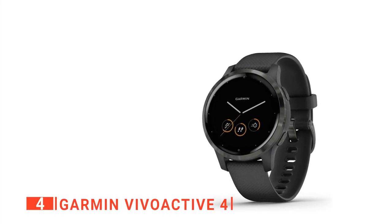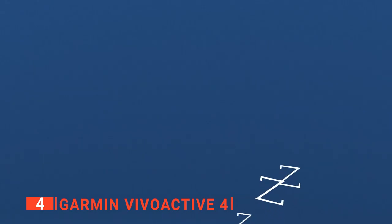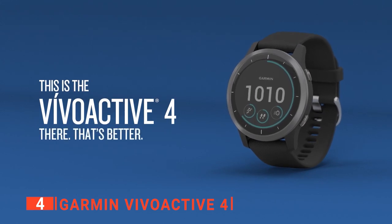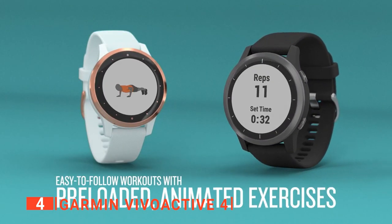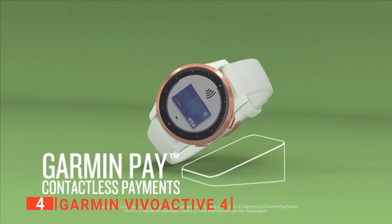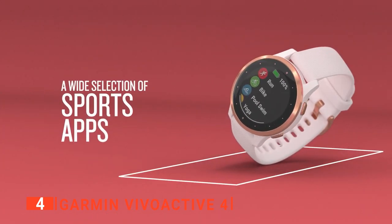Up next in fourth place is the Garmin Vivoactive 4. Keep your general health and fitness in check with the Garmin Vivoactive watch. Not only will you be able to track and record the real-time details of your workout activities, but you also get to operate some features on your phone via the watch. This watch monitors your heart rate 24-7 as long as you have it on your wrist. You can connect it to your phone via the Garmin app and set push notifications to receive alerts of calls, text messages, social media, and others. As it's compatible with a wide range of smartphones, you get to see all the tracking and monitoring details on your phone as long as it's connected to the device.